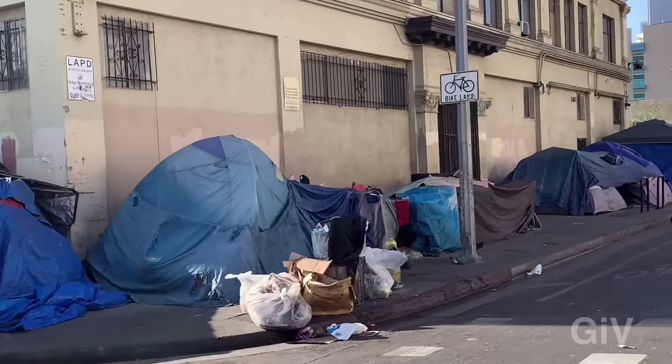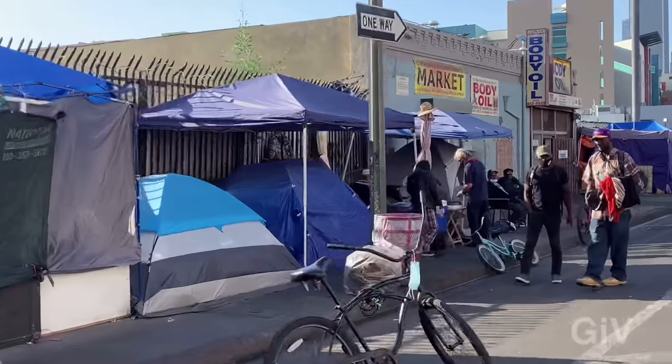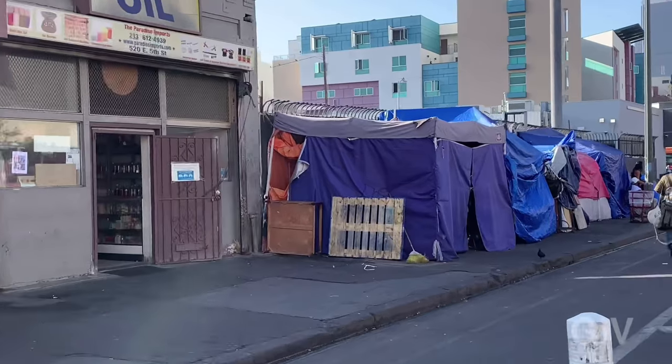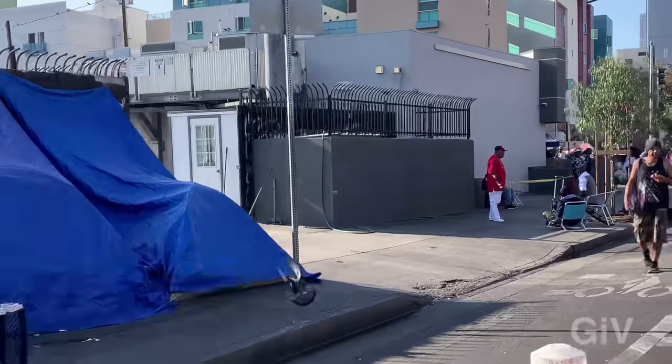I've been here many, many times, and as soon as I pass through I see what's going on here, but two miles further down I already forget what I saw. Most people in Los Angeles don't even get to see all this, and if they do, right away you forget about it — you don't want to see all this.